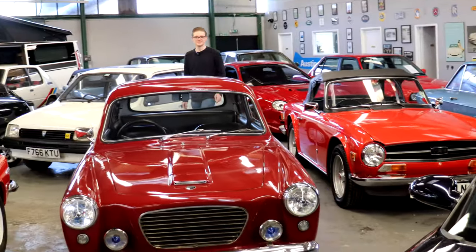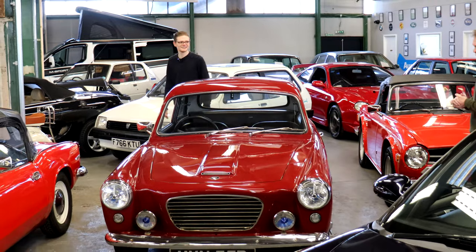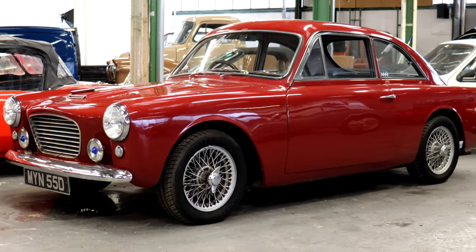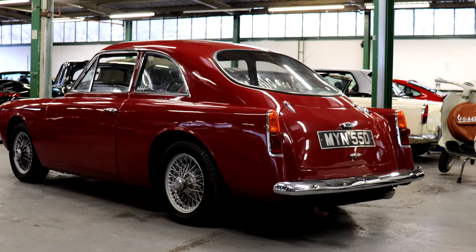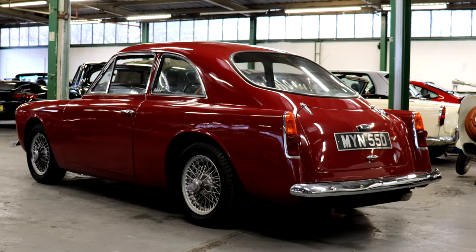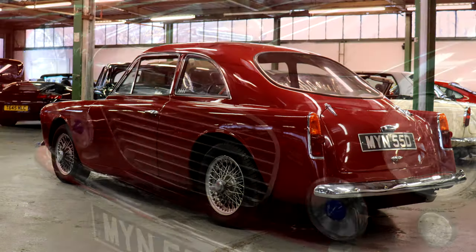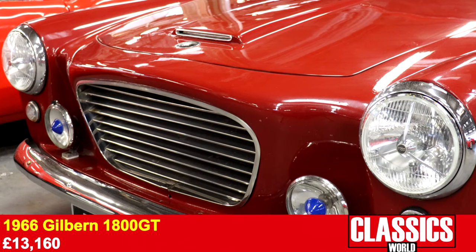Fancy a British sports car that's not built in England? Well, the 1966 Gilburn GT might be for you. This Welsh-built fiberglass coupe uses a 1.8-litre MGB engine, and it's a proper rarity at auction. It sold for a deservedly impressive sum of £13,160.